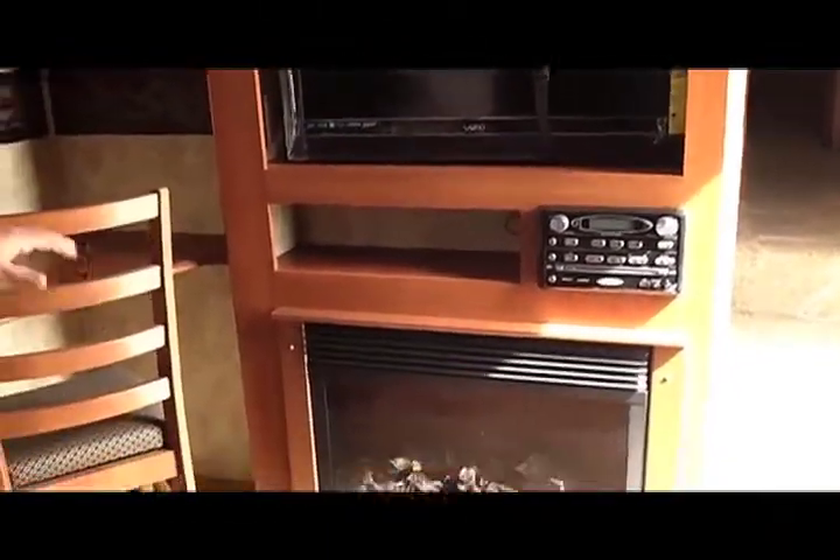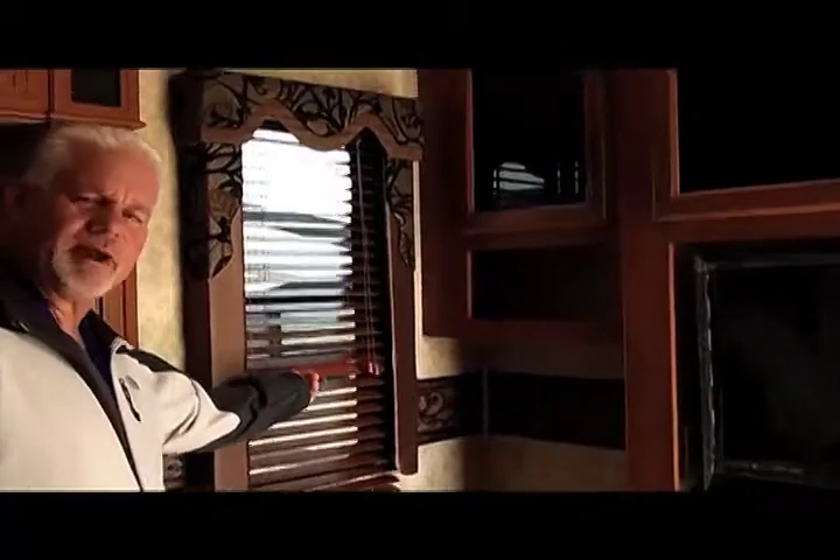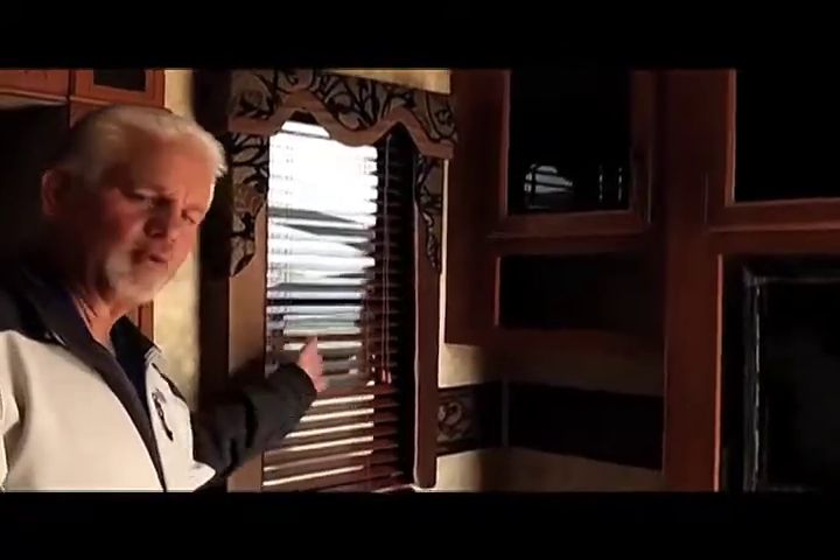Inside this High Country 303, with this all new design, you're going to have the Vizio high-def TV, DVD player, CD player, and fireplace. There's a nice little computer desk — maybe to sit and pay your bills or do some things online. One thing I want to point out is these great wood blinds. They're a great way to regulate the light that comes in — durable, and they add some great cosmetics to this camper.